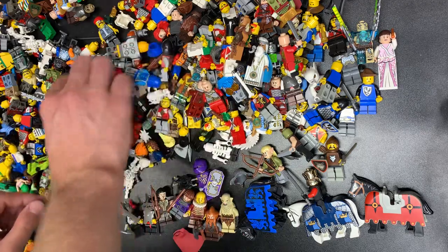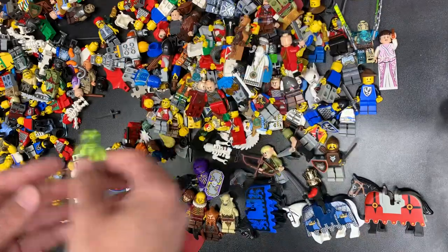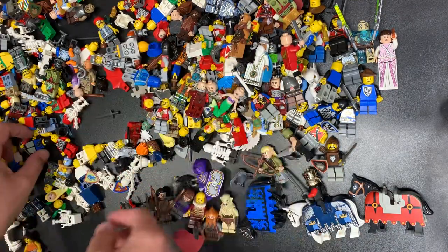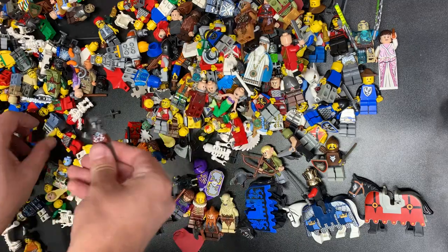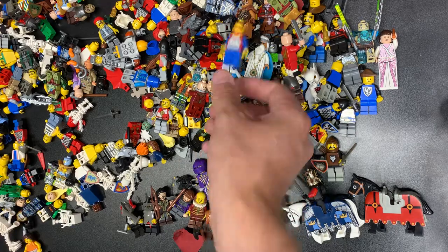Another imperial there, we got another knight there. I think that's the bat from Chima, which is actually a pretty good fig too. That was just a mini snake from Ninjago. We got Ariel. Another Black Falcon. Chima. I'm throwing these aside, but each one of these Black Falcon knights is still like $10, which is crazy.